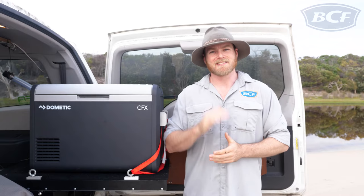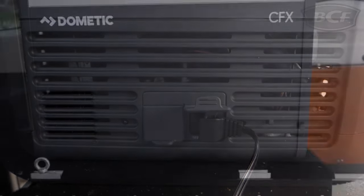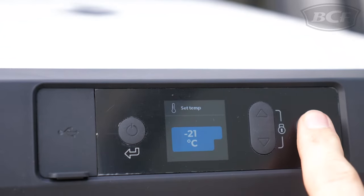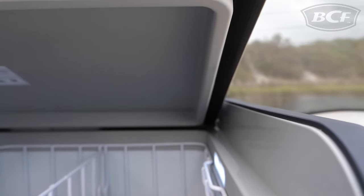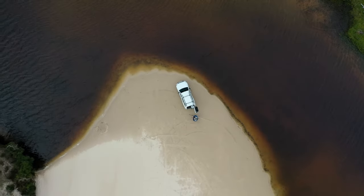We all know that fridge freezers are only as good as their compressors, and luckily the CFX3 has one of the best. Sporting the powerful VMS03 compressor cooling technology, it can effectively refrigerate and freeze down to a chilly minus 21 degrees. Mix that with improved gasket design and you've got yourself superior cold air retention, which equals less power draw and less you have to worry about excessive battery drain. And when you're miles from the nearest power point, that's great peace of mind.